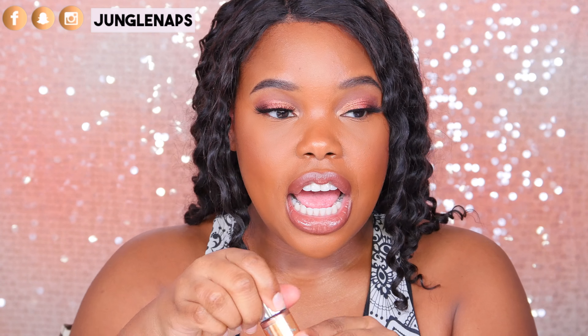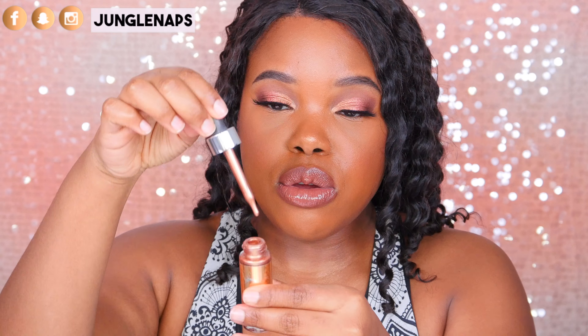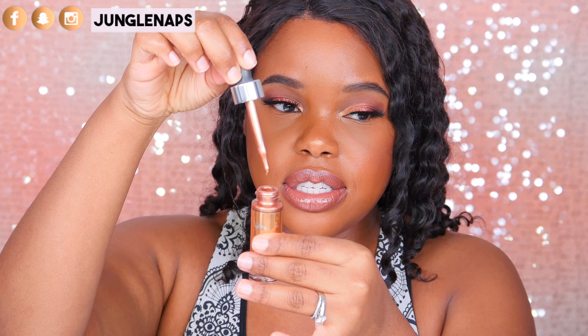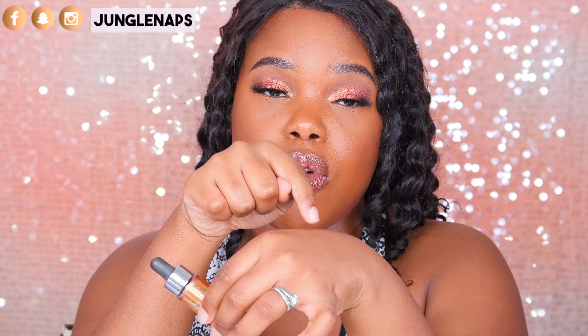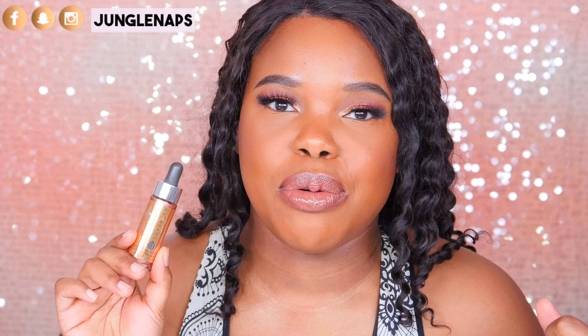The next liquid highlight is a little more intense. This is the Cover FX Custom Enhancer Drops in Candlelight. I promise you this will give you a beautiful, beautiful glow — look at this shade. I don't want to waste it because it's around $40 to $42, but you get a lot of product because all you need is literally one drop on your hand, dab it on with your finger and it looks amazing. So if you're committed to a liquid highlight for the long term, this one is really good.